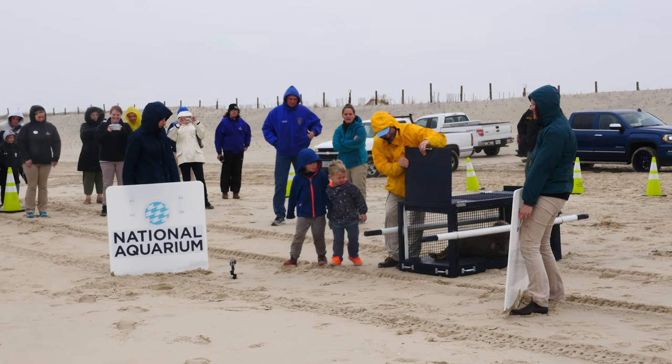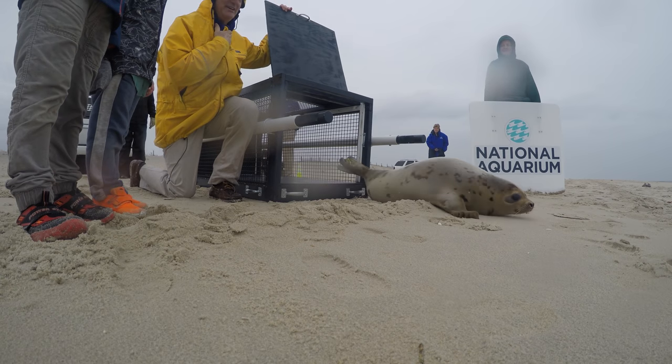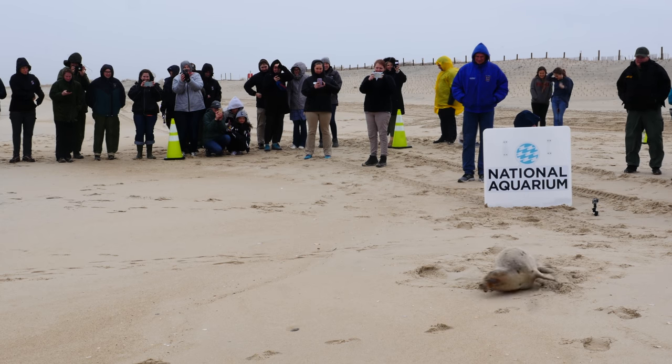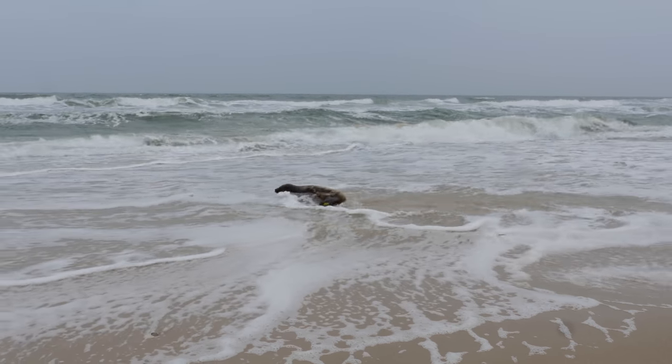When the time is just right, the transport carrier's gate is opened and the seal is free to make her way down the beach to the inviting surf. But first she takes some time to truly enjoy the beach at Assateague State Park. Once done with playtime, the seal takes to the waves and swims away, healthy and happy.